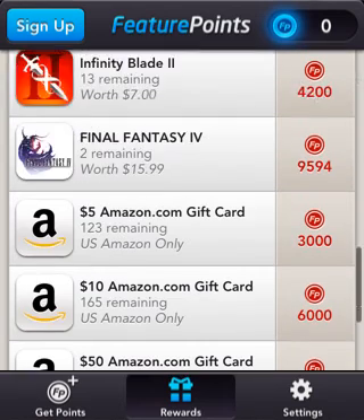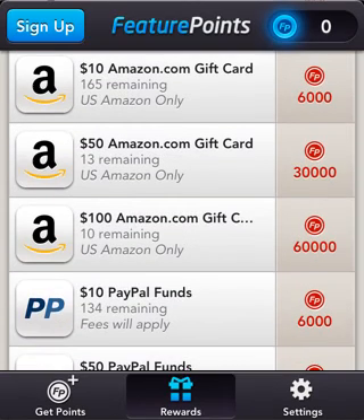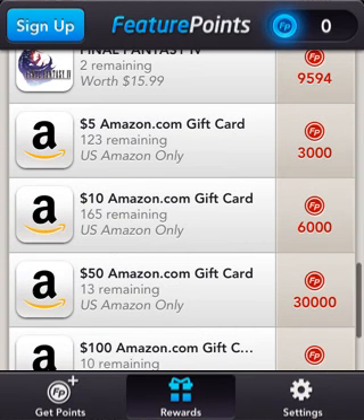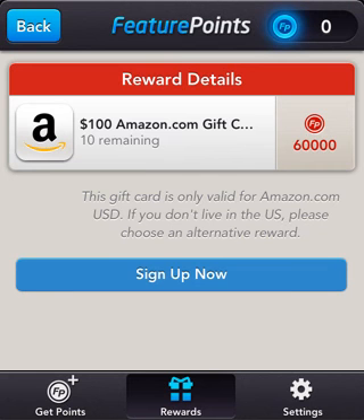I'll have a referral link in the description, and that will basically give you a free 100 points to get you started. You basically just download apps, and you have to play on them for 30 seconds, and you will get — the best part — points.